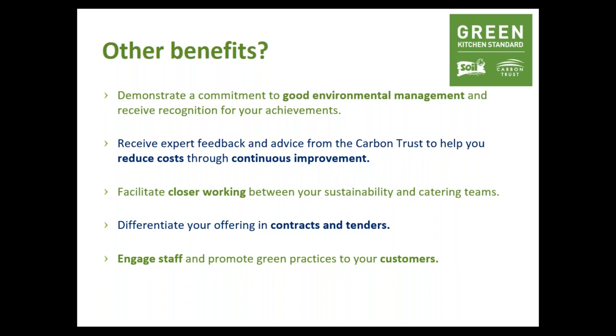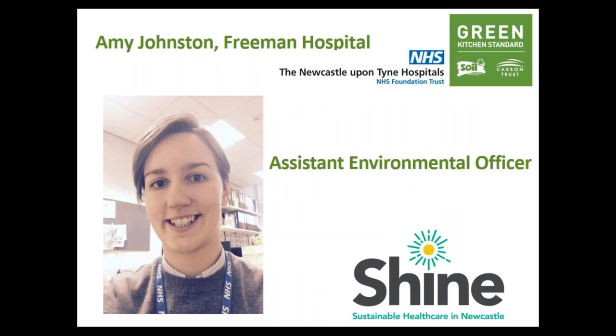You've probably heard enough from me about what the Green Kitchen Standard can do for you, so I've invited Amy Johnston from Freeman Hospital to talk about what it felt like to go through the Green Kitchen Standard. She was one of our pioneers and has held the standard for almost a year. She'll tell you about her background, the hospital she works at, why she opted for the Green Kitchen Standard, changes they've made, and the benefits they've felt.